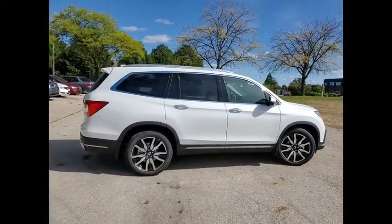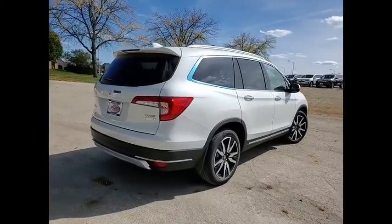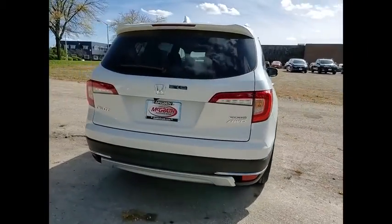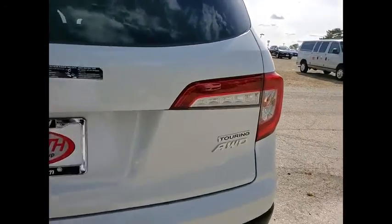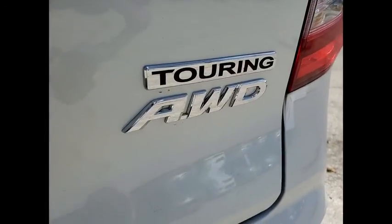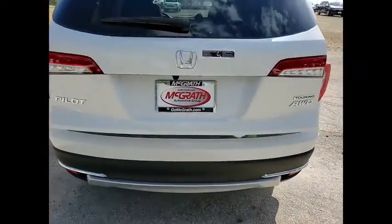Here are some of this vehicle's great options: tire pressure monitor, blind spot monitor, all wheel drive, heated mirrors, aluminum wheels, rear spoiler, remote engine start, power lift gate, brake assist, and traction control.